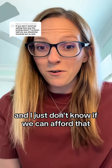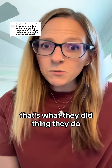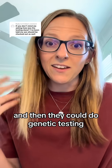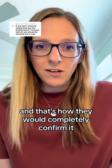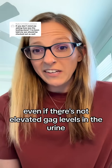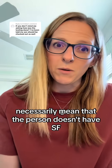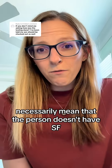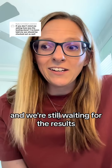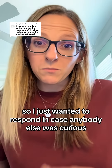Genetic testing is expensive and I just don't know if we can afford that. However, I don't know if my peace of mind cannot afford it. The first thing they do is the urine test because it's the most non-invasive, and then they can do a blood test and then genetic testing — that's how they would completely confirm it. Even if there's not elevated GAG levels in the urine, that doesn't necessarily mean the person doesn't have Sanfilippo, but it's a pretty good indicator. We're still waiting for the results, and I just wanted to respond in case anybody else was curious.